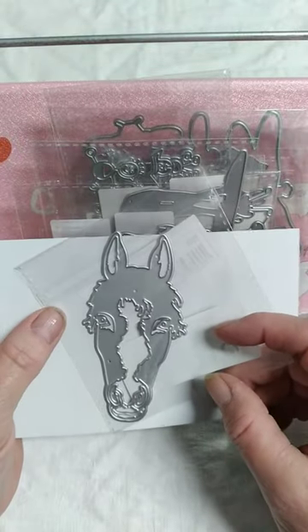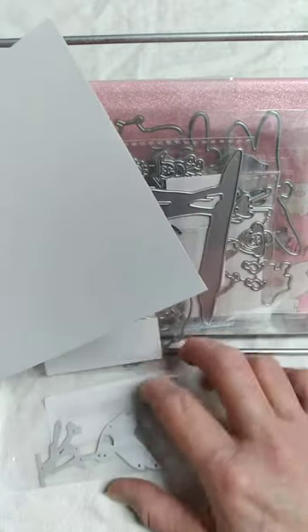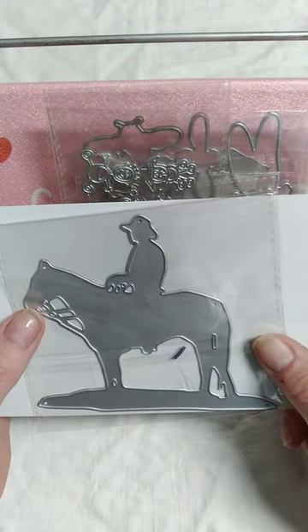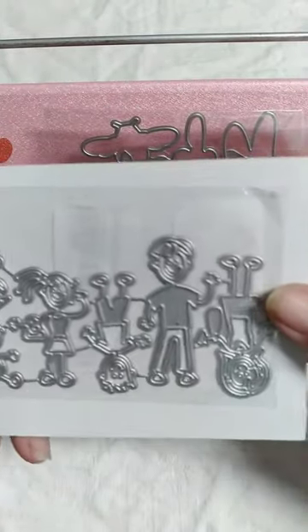Another cool one — I look like a donkey, but mule horse I guess. This one here is a cute little hummingbird and flowers, and this one here is a cowboy. Most of these dies cost me anywhere from a buck or two, and there were a couple that were around three bucks.